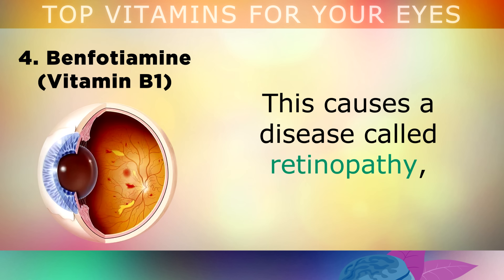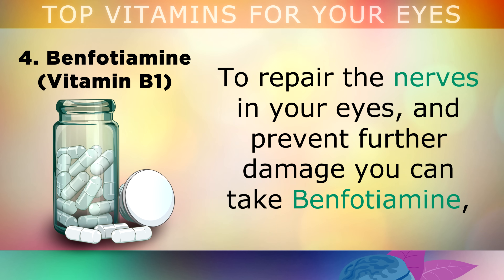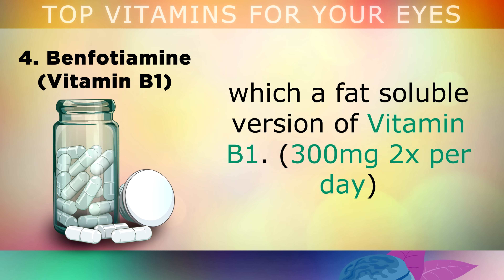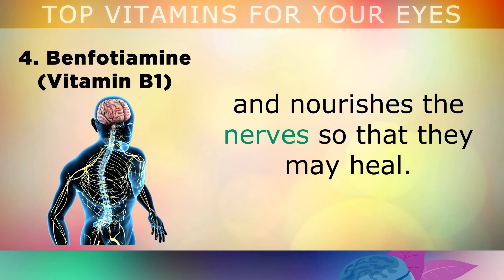This causes a common disease called retinopathy, which is very common as we get older, especially for those with diabetes or pre-diabetes. In order to repair the nerves in your eyes and prevent further damage, you can take Benfotiamine, which is a fat soluble version of Vitamin B1, at a dosage of 300mg twice per day. Benfotiamine penetrates through the fat layers of your brain and nervous system, and nourishes the nerves so that they may heal.